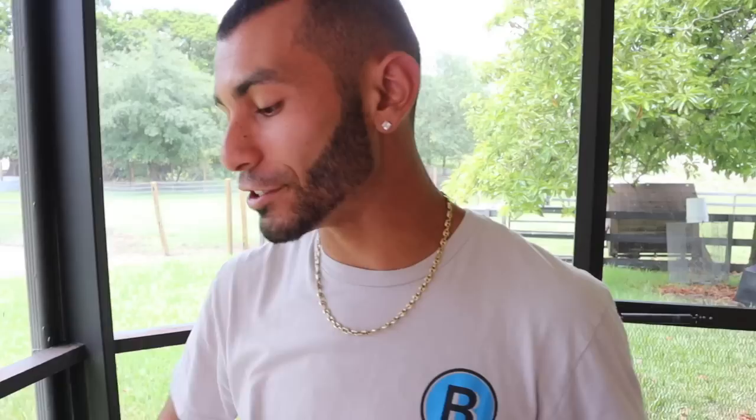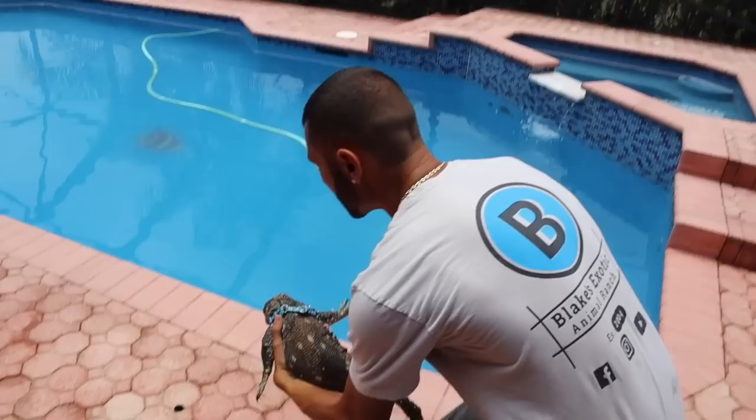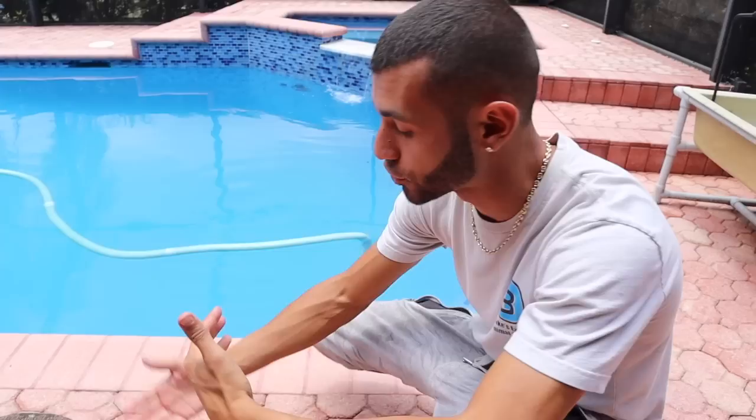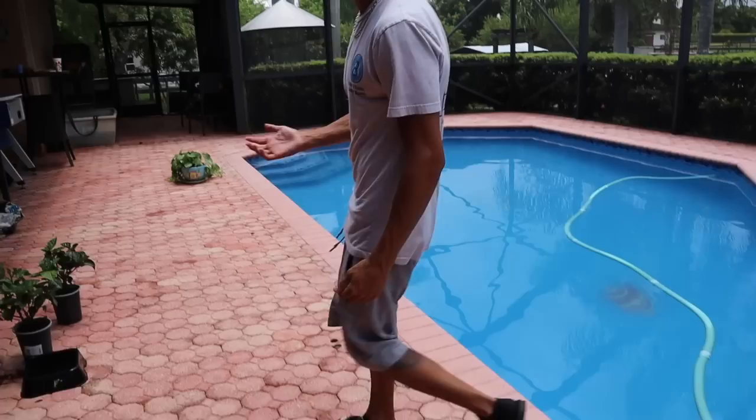We saw enough bearded dragons today, so now we're going to show you this amazing animal. He's absolutely gorgeous — he was living indoors in an apartment, and obviously this animal gets very very large. Now that he's on the ranch he gets a giant enclosure and natural sunlight here in South Florida — he's going to bloom. I'm going to take this bad boy out right now. Right here we have a beautiful two-and-a-half-year-old black throat monitor. That little blue thing is his harness — he walks on a leash. He's absolutely gorgeous, but his nails got a little long from living indoors.